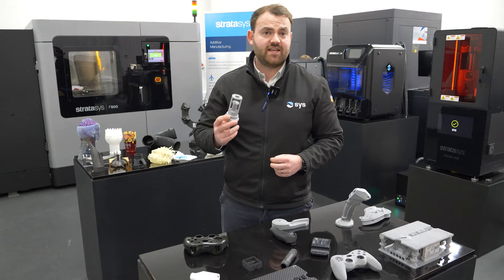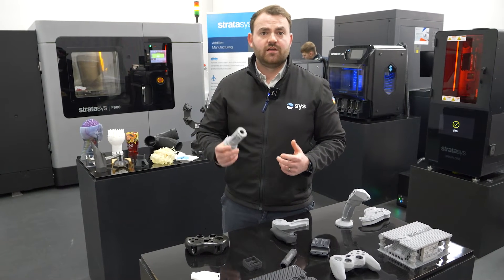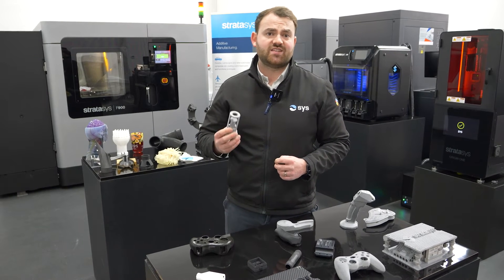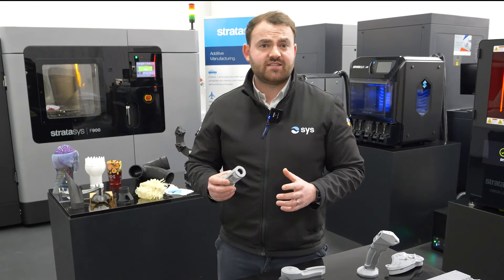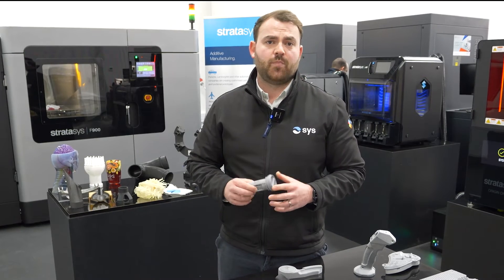Or, being able to harness the power of our SAF technology, where we can print polymer production and end-use parts at scale — coming away from common issues around fragmented supply chains, or even just adding more sustainability into the process. Stratasys offer the best-in-class solutions across all 3D printed polymer technologies.